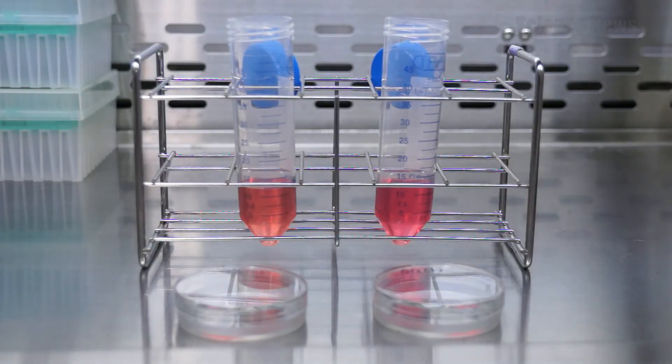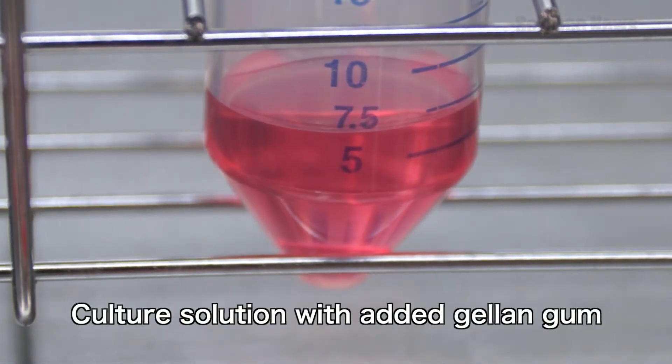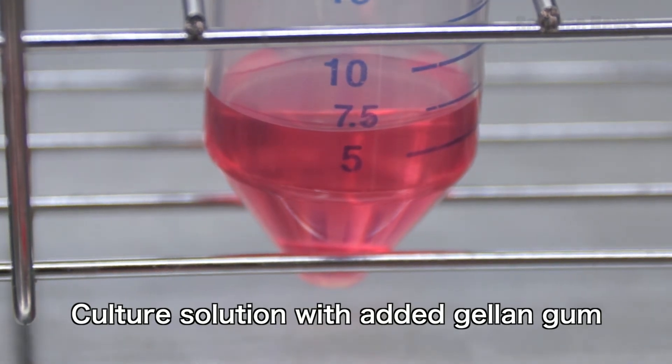After many trials and errors, the researchers found an answer to this problem using a polymer compound called gellan gum. This is a food additive and was introduced to them by their joint research industry partner.